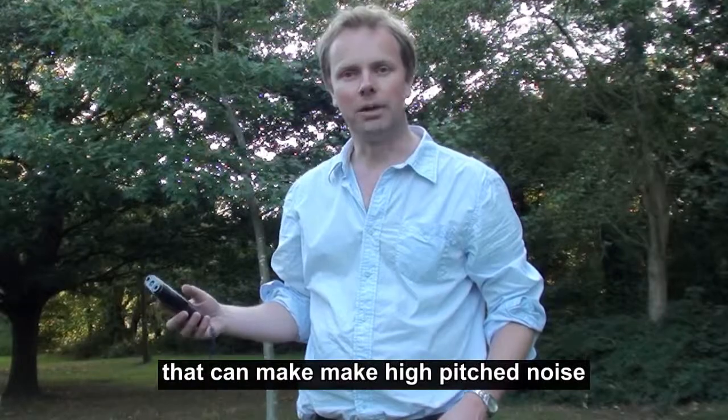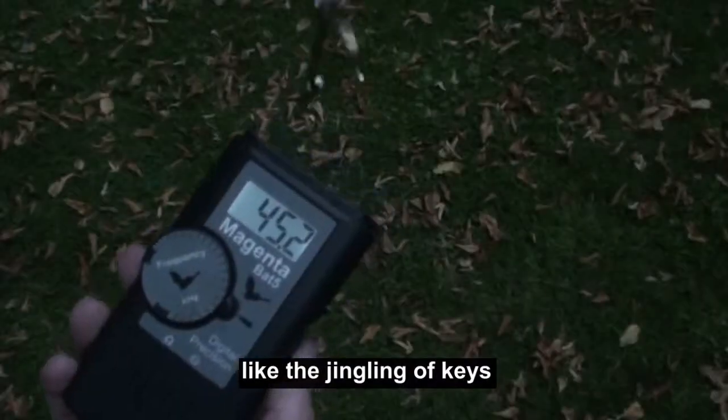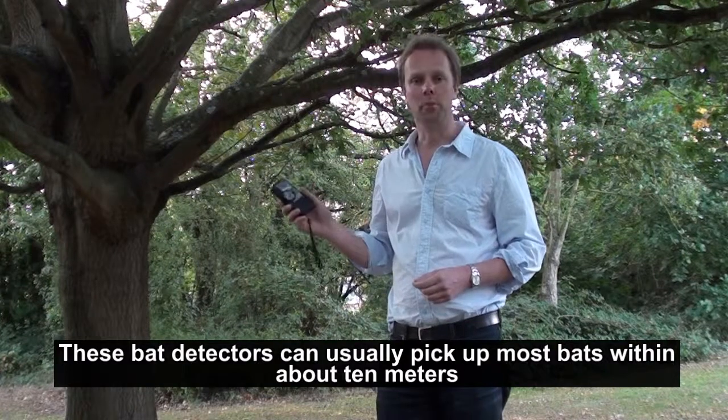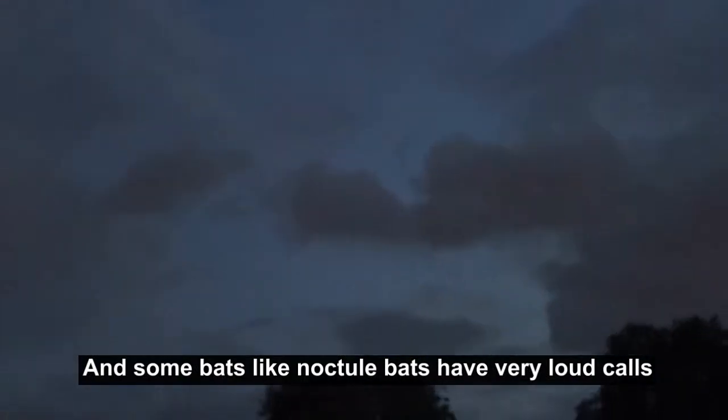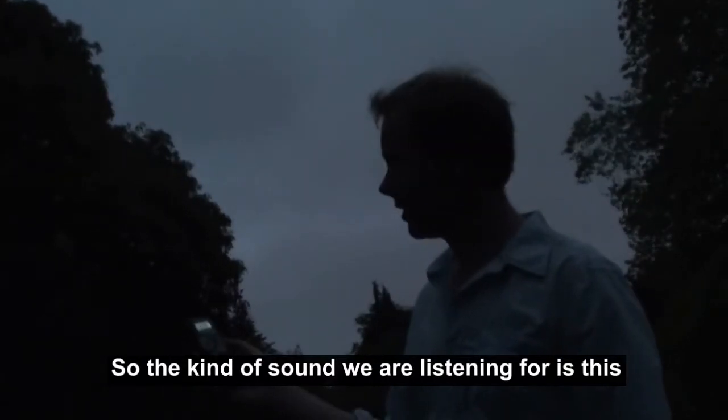Of course bats aren't the only thing out there that are making high-pitched noise, and you might pick up other things like the jangling of keys. The bat detectors can usually pick up most bats within about 10 meters, but it varies by species, and some bats like noctule bats have very loud calls that you can hear from a lot further away.